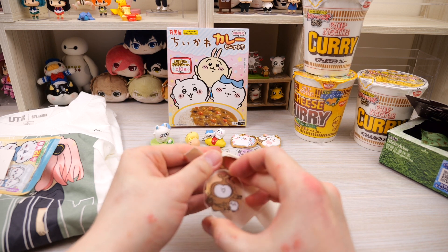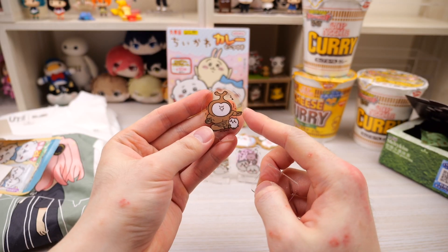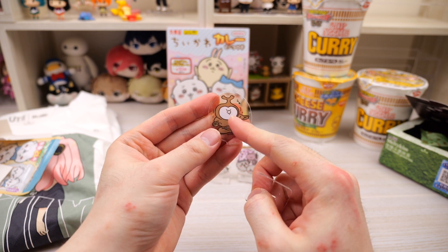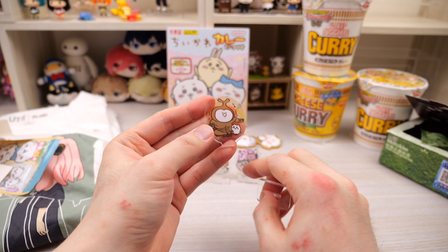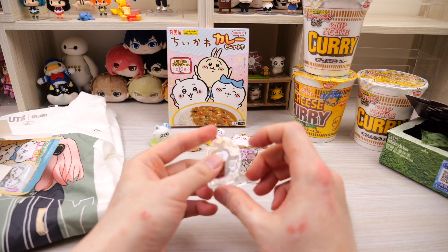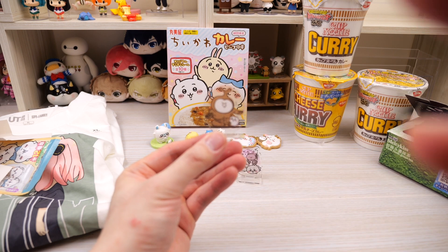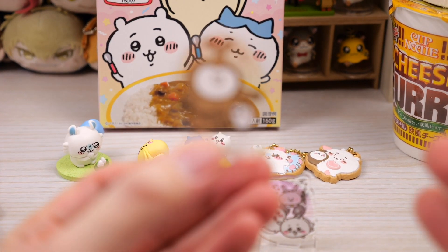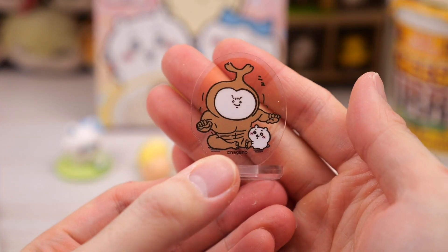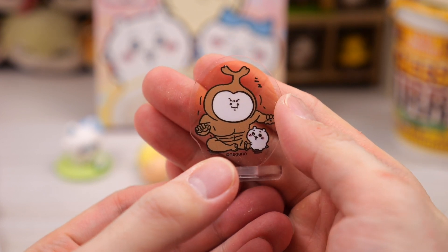And then for the last one — we have the creepy beetle thing. Remember I told you there's that little beetle that turns into a really buff beetle? That's that. I think it's supposed to be like a Hercules beetle or one of those dynastic beetles — the ones that sleep underground for many years and turn huge. I'm pretty sure that's what it's supposed to be. Little Chikawa hugging or playing with the big beetle dude.